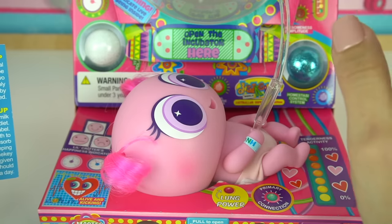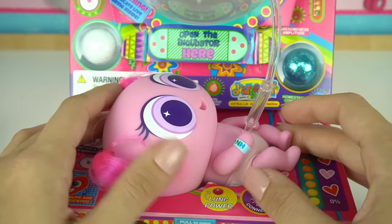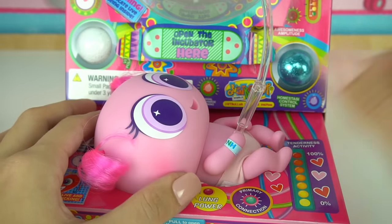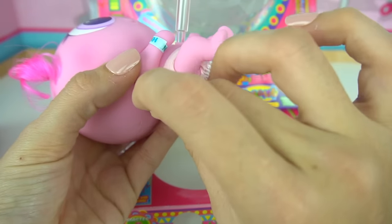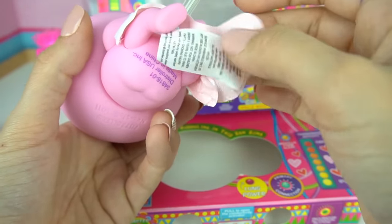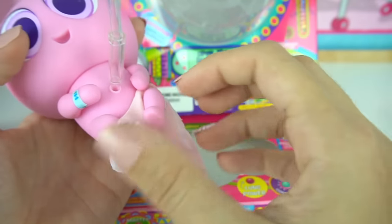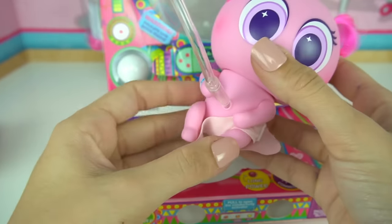We can check her diaper before we fill out her adoption papers. I'm just going to quickly check to make sure that there is no poopy — oh! It looks like we have a very clean diaper. And we're going to move on to the adoption papers.